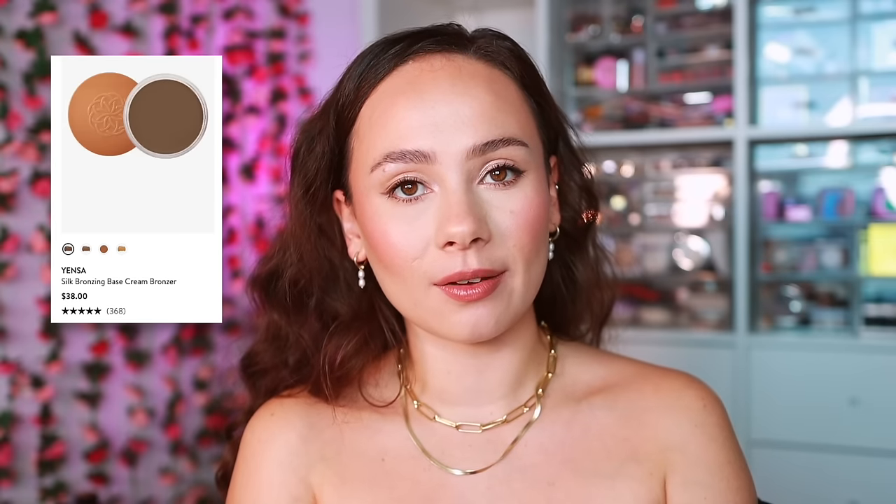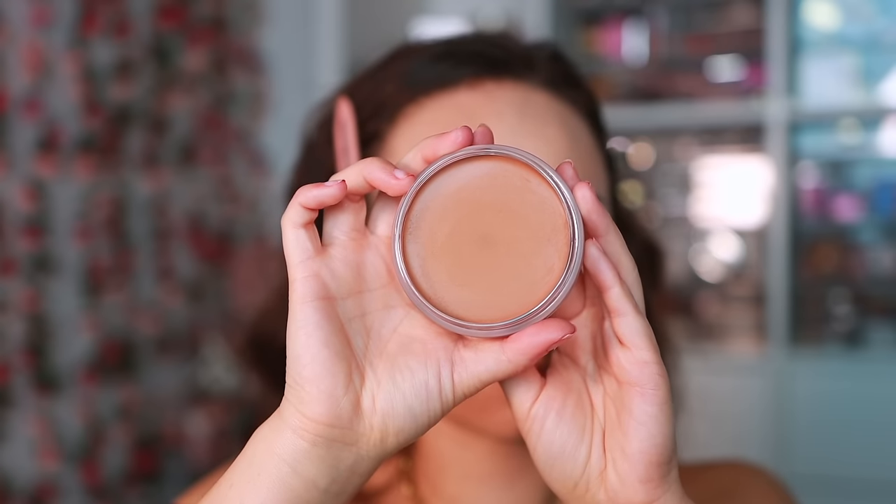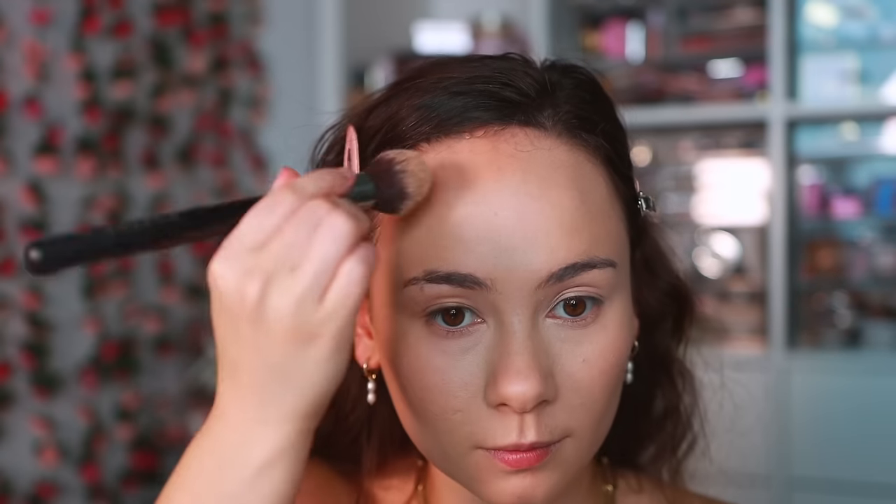We're into cream products. Starting off with this cream bronzer from Yensa — the formula is fine. I used the shade Sunlight Glow, which is a little too light for me so I have to build up too much product, which can get heavy. The cream itself is quite nice and not too oily. Am I reaching for it over my favorite cream bronzers? No — but I'm not mad about the time I had with it.